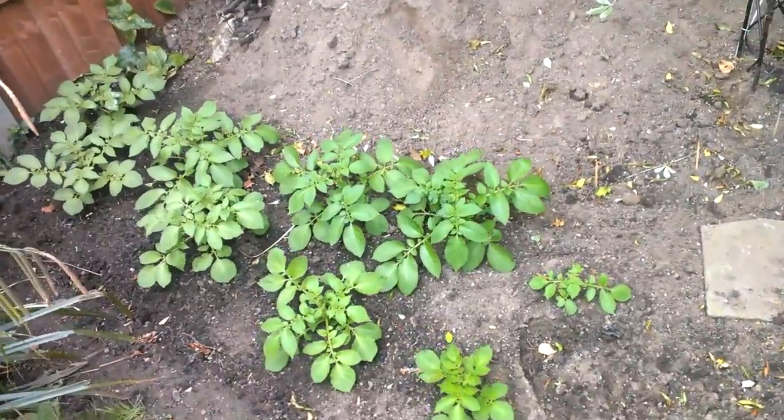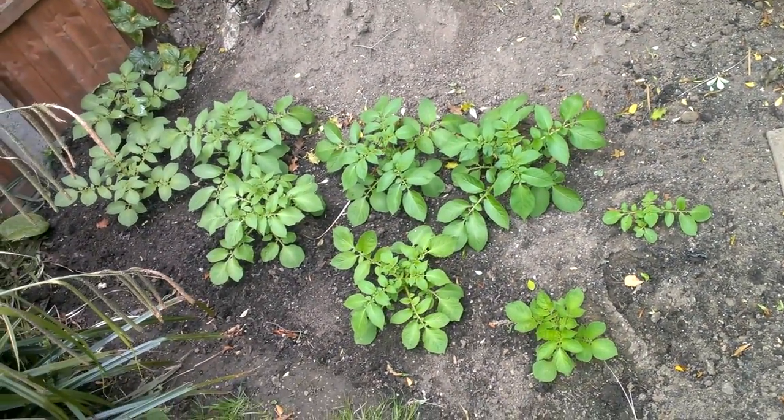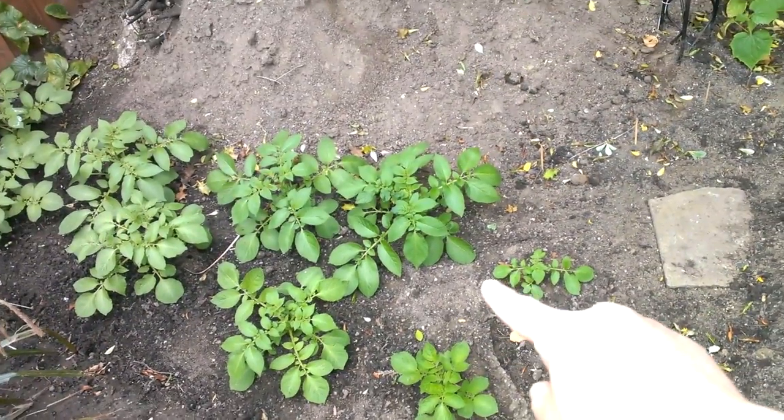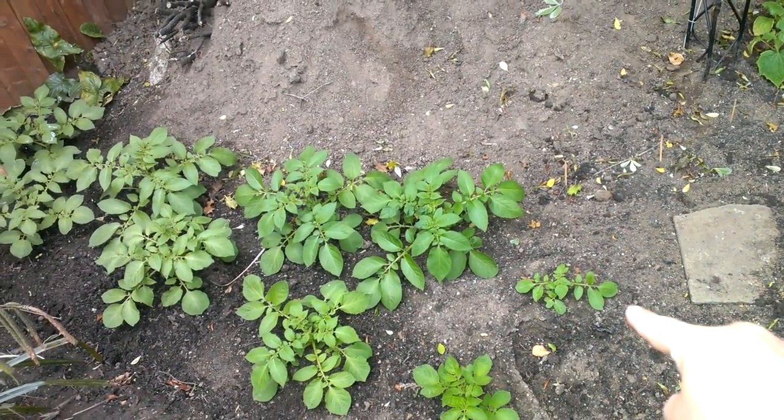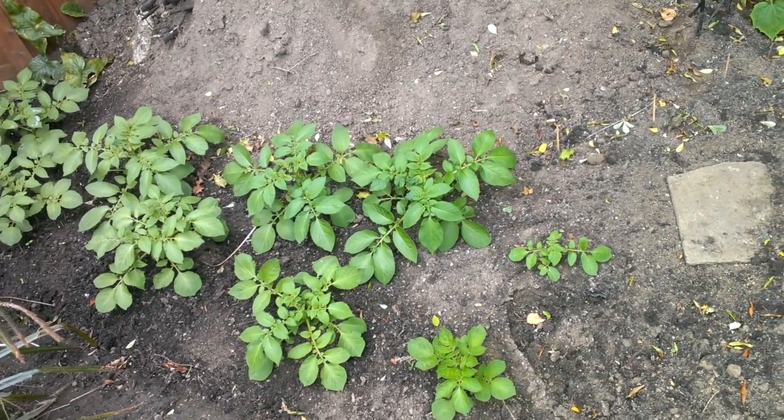The potatoes are really happy. The potatoes are going like a madhouse. That little one there was just a super tiny thing that I almost considered throwing out because it just wasn't doing well.